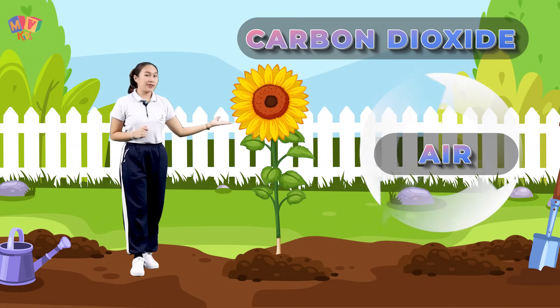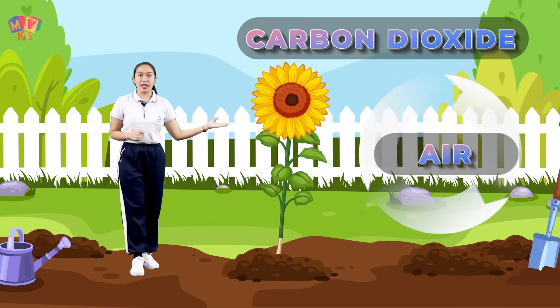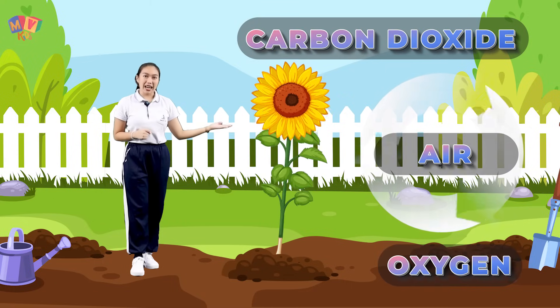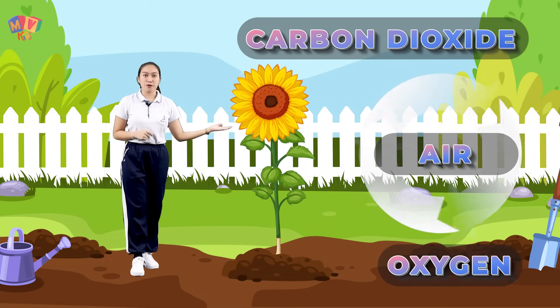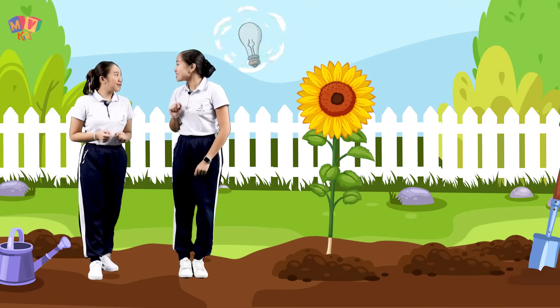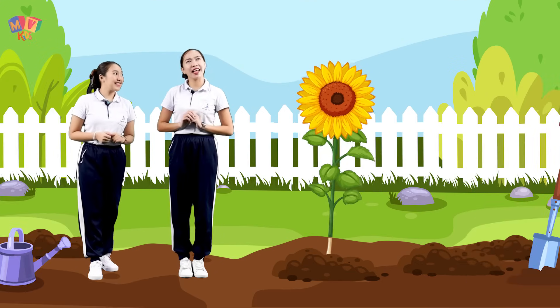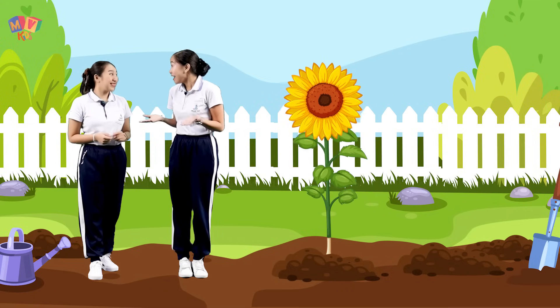Plants use carbon dioxide in the air to make food, and use oxygen in the air to get energy. Oh I see — plants grow well when they get enough sunlight, water, and air.